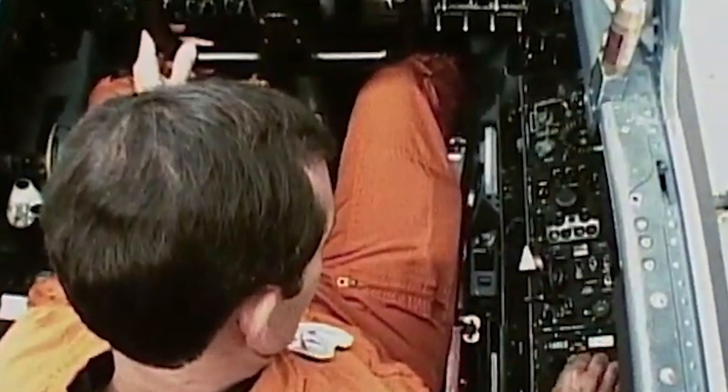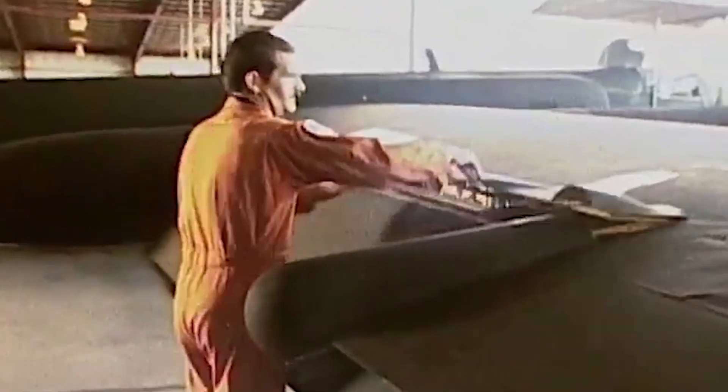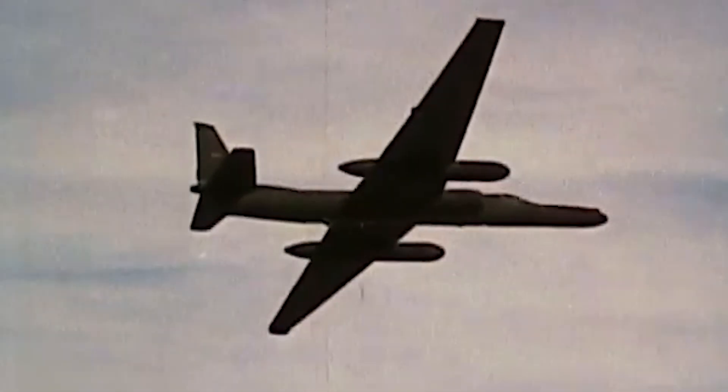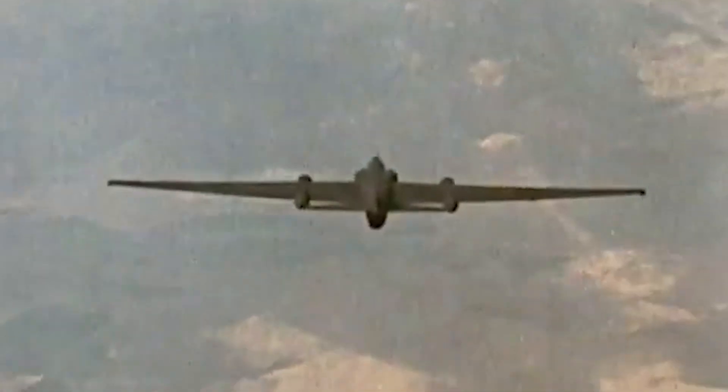The U-2 was also equipped with equipment for intercepting and collecting electronic signals, which could be used to monitor communications, radar, and other electronic emissions from ground and air-based systems. This capability made the U-2 a valuable asset not just for photographic reconnaissance, but also for electronic surveillance.